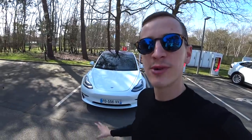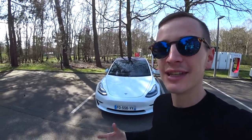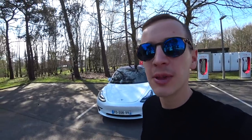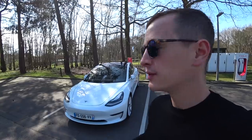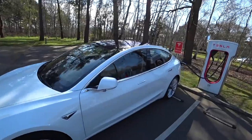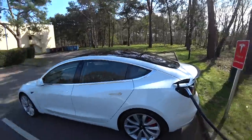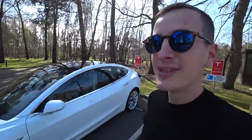Laissez-moi vous présenter un petit peu cette Model 3. Elle a été présentée il y a déjà un moment, avec des précommandes ouvertes et un record — je crois 300 000 précommandes, Tesla n'était même pas prêt. Là, ça y est, les premières livraisons ont commencé en début d'année. La voiture se met à ventiler un peu parce qu'il faut refroidir les batteries pendant la supercharge. La Model 3, c'est une sorte de Model S, mais un peu plus petite, pour une utilisation plus familiale, plus quotidienne, et surtout plus citadine.